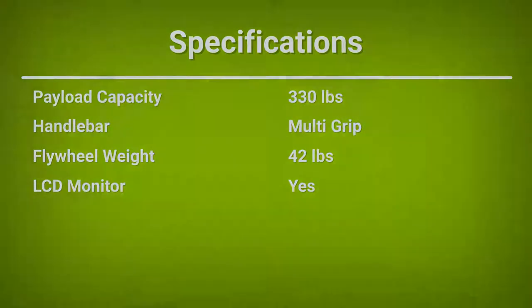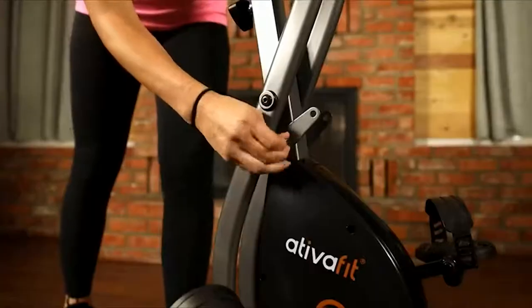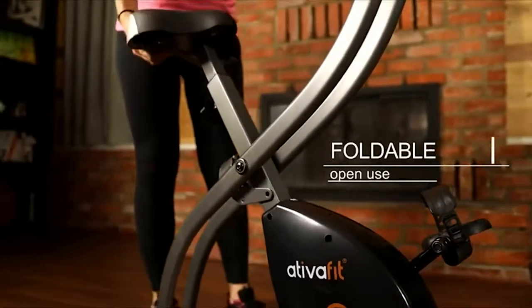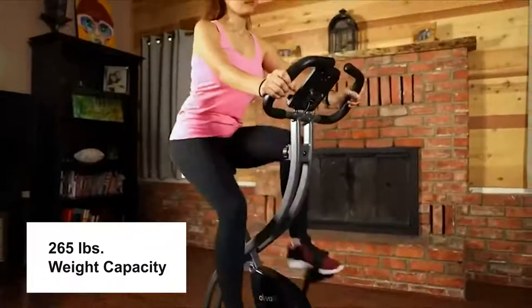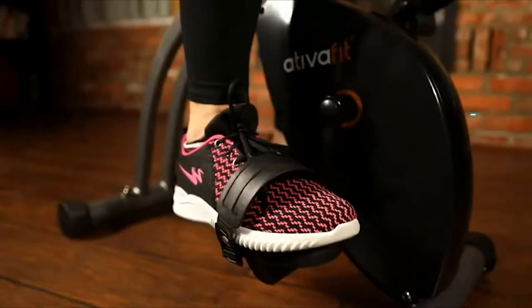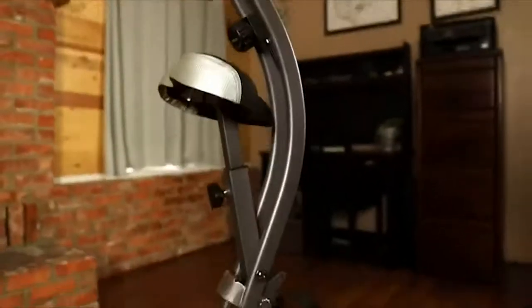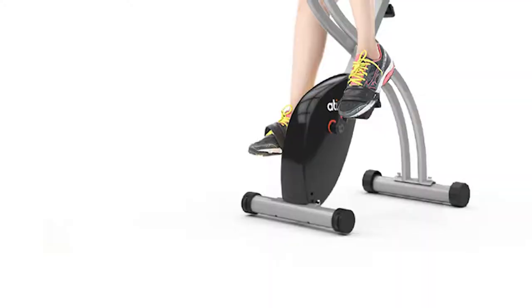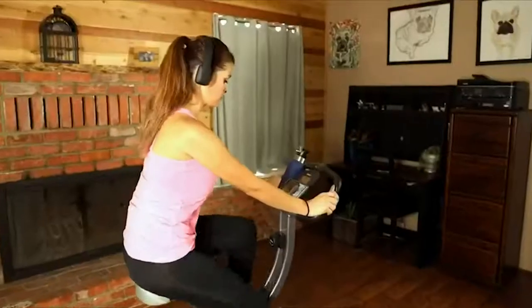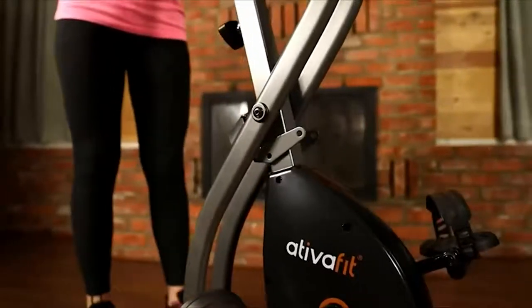Meet the uniquely designed Ativa Fit, a foldable indoor exercise bike with transport wheels so you can place it anywhere in your room. It provides a versatile seat supporting up to 265 pounds and allows adjustable seating positions. Safety buckles keep your feet in perfect position, and its X-shaped design makes the bike sturdy and durable. The magnetic flywheel makes it very quiet to ride, so you can exercise while watching TV or listening to music.